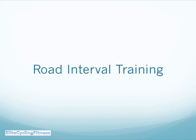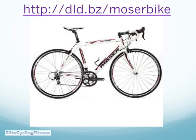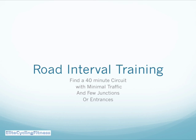We want to talk about the road interval training we've found very successful in maximizing fitness and road sprinting power. Before we do that, there's an exclusive road bike deal for the Moza bike available at dld.bz4/mozabike — with 29% off, that's nearly £200 off from Wiggle, available for £499. But let's focus now on the road interval training.